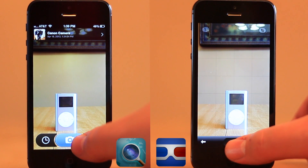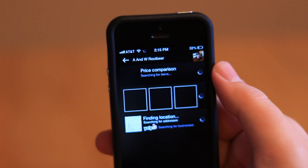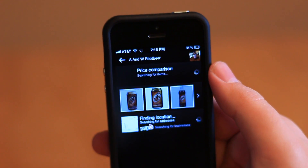Although processing images seems to take longer in CamFind than with Google Goggles, the results also seemed to be much more accurate and comprehensive with CamFind. CamFind is a free app and you can grab it in the App Store today.